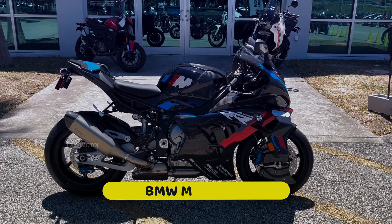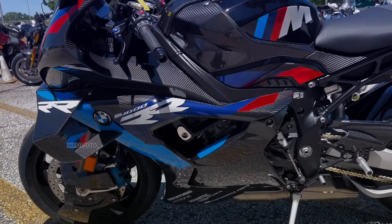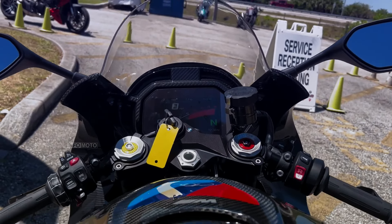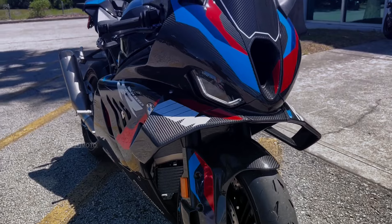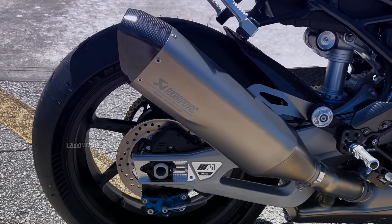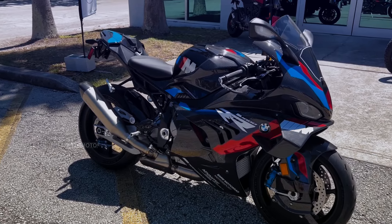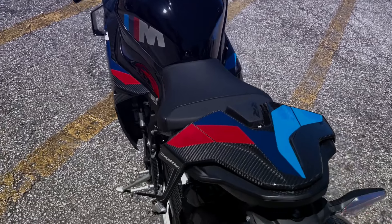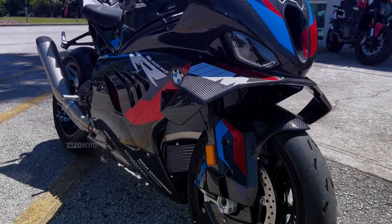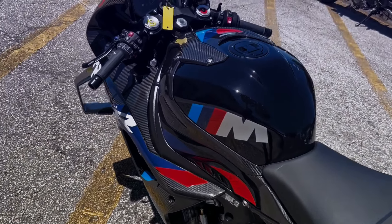Number 4: BMW M1000RR. The BMW M1000RR is a top-performing superbike designed for those who demand performance. Its aerodynamics and carbon fiber construction result in a top speed of 306 to 314 kilometers per hour. The engine and chassis are designed for exclusivity and performance, with CNC-machined intake ports, lightweight pistons, and titanium valves. The engine can reach a maximum rotational speed of 15,100 RPM and has been proven in the World Superbike Championship.